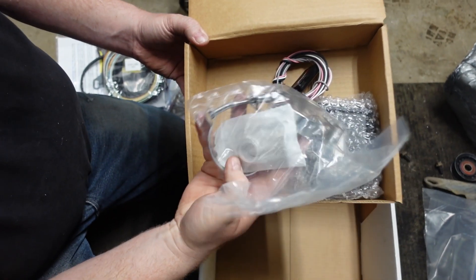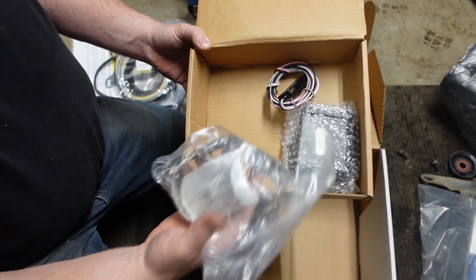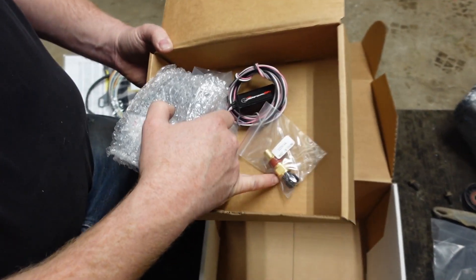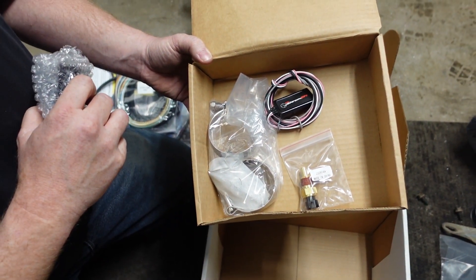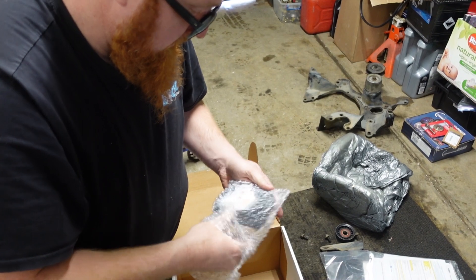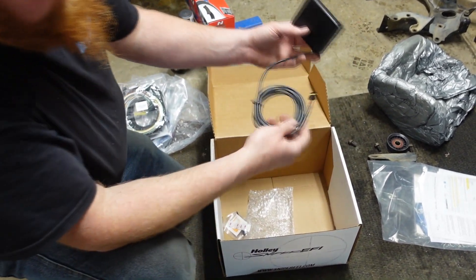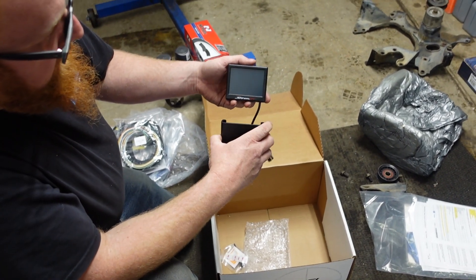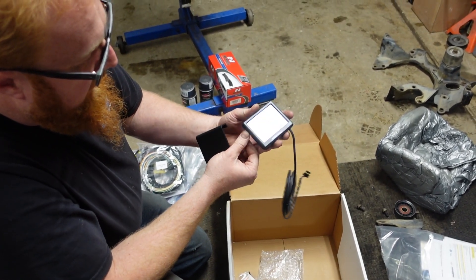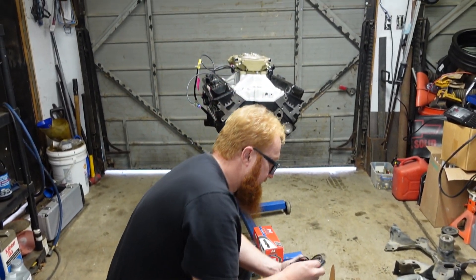You get a couple of clamps and a bung that, if you don't have a way to weld in your oxygen sensor, you can use that. So that's kind of nice if you're just doing this on your driveway and you don't have a welder, you can still make it work. I will, however, weld the bung in, because I have that capability. You got a temperature sensor, which is important because that tells the fuel injection system what engine temperature you're at so it can do your fuel trim. And then there's a little screen here. You got a little handheld controller that will plug in and a little screen that you can see data on and probably make some changes. And it looks like you got a memory card that you could put into a computer and do some stuff. Like I said, this is the first time I've installed one of these, so we'll learn about this together and see how it turns out.